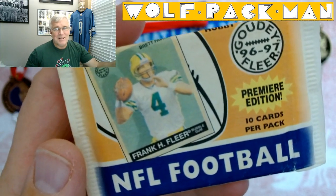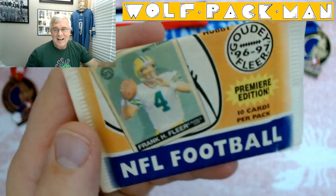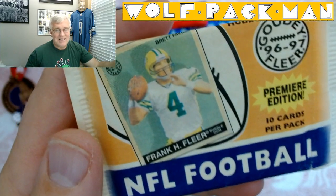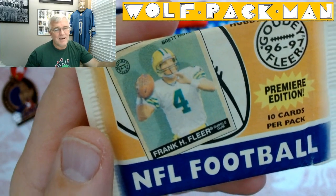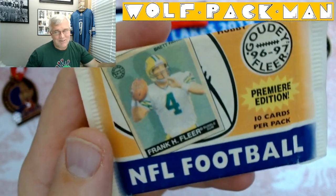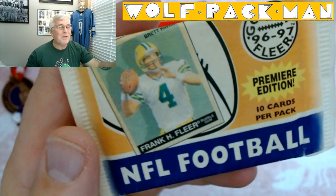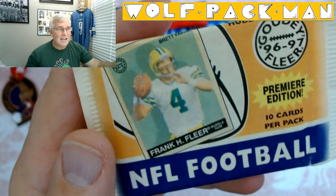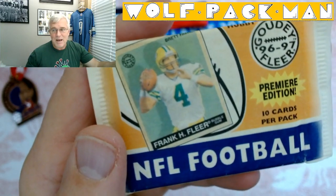I totally lost my train of thought. Today I'm opening this hobby pack from... it's 20... 1996. Fudge, I can't get this one. This sucks. It's a 26-year-old pack — 1997 Fleer Goudey Premier Edition. I know it says 96-97 on the pack, but it is 1997.